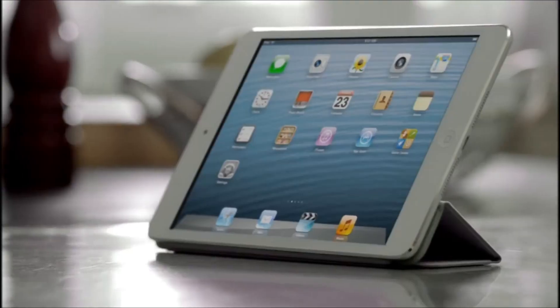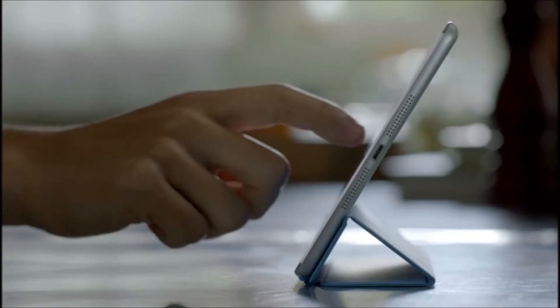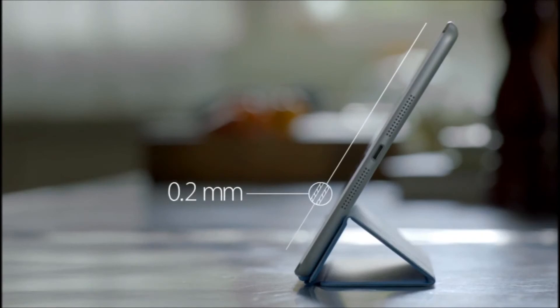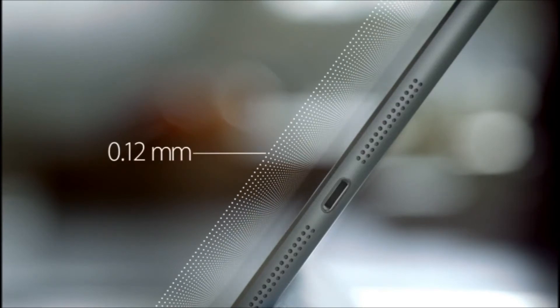The biggest challenge that we faced was incorporating all of these great features in a much smaller and lighter device. In order to do this, every part had to be custom designed, starting with the display. The glass on the front and back are only 0.2 millimeters thin. The touch subsystem is a mere 0.12 millimeters thin. It weighs half as much as any we've ever done before.